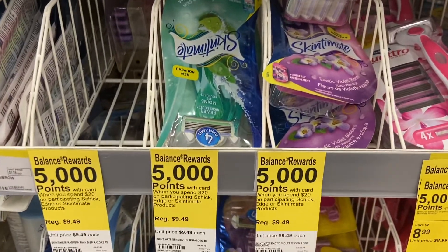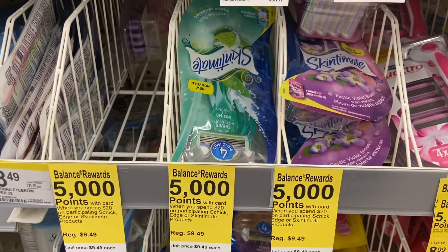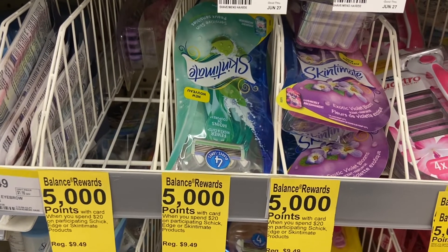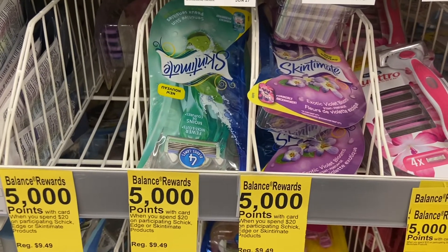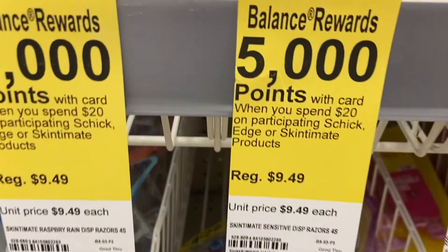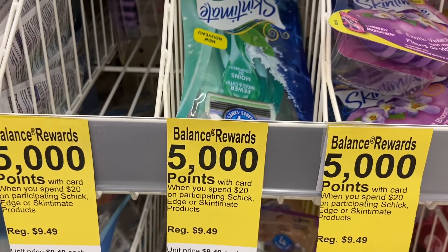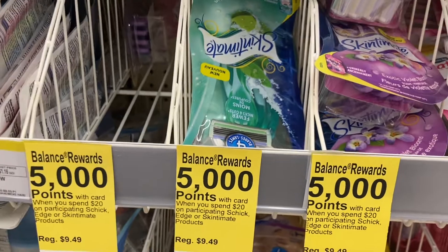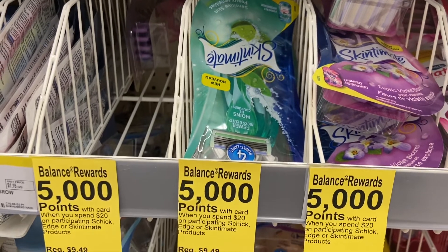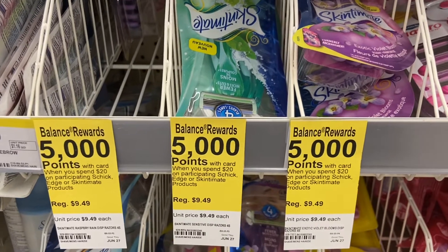Another deal - it looks like Walgreens this week said they're going to catch up to CVS. The deal here is a spend deal: you have to spend $20 and get 5,000 points. There are coupons on the app, but if you don't have it you can also get it at the 6/7 Sunday paper.